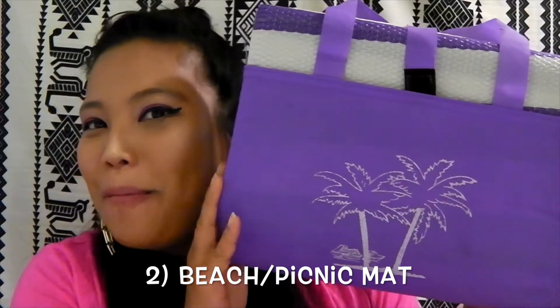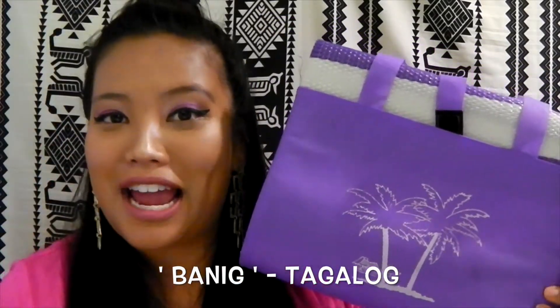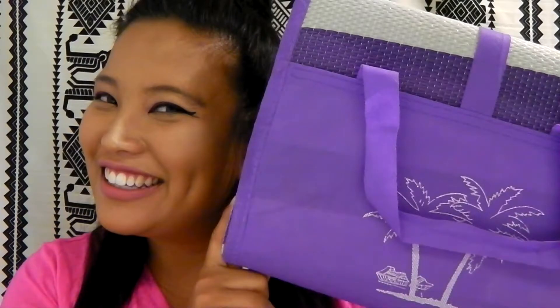Another summer essential is this beach mat — or maybe you could call it a picnic mat. In my language Tagalog, a Filipino dialect, this is called a baneg. Whether you want to call it a baneg, a beach mat, or a picnic mat, this is absolutely perfect for the summer. I've been using it frequently especially for summer music festivals in the park. It only cost me three dollars from Dollarama. All you do is unfold the velcro, unfold the mat into a big rectangle, and when you're ready to pack up you just close it right back up.